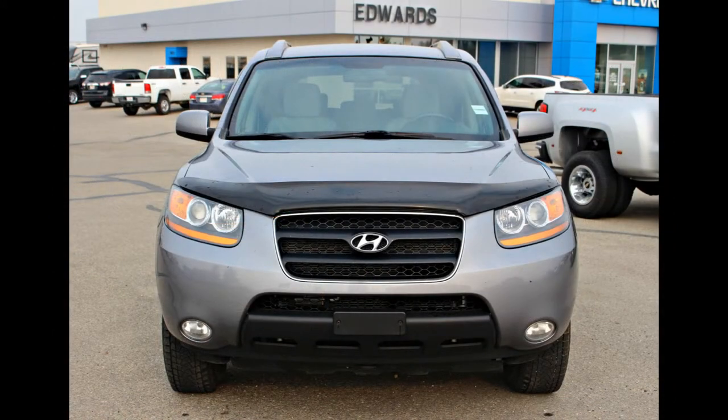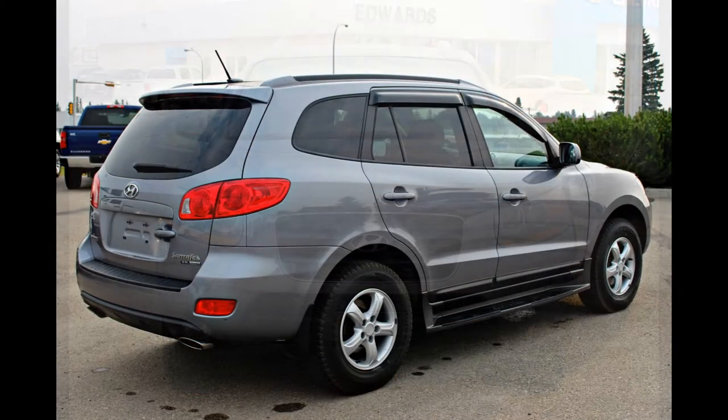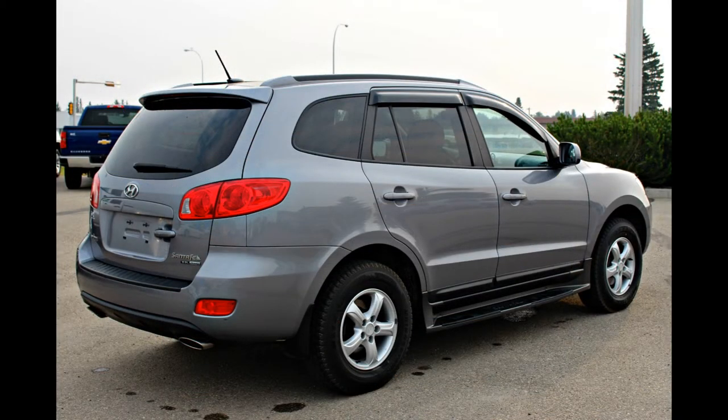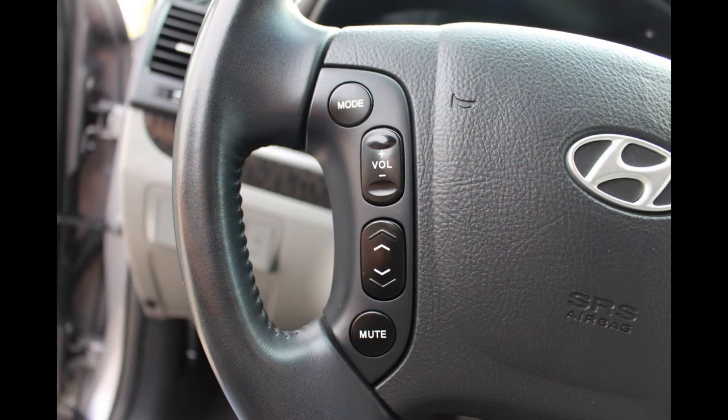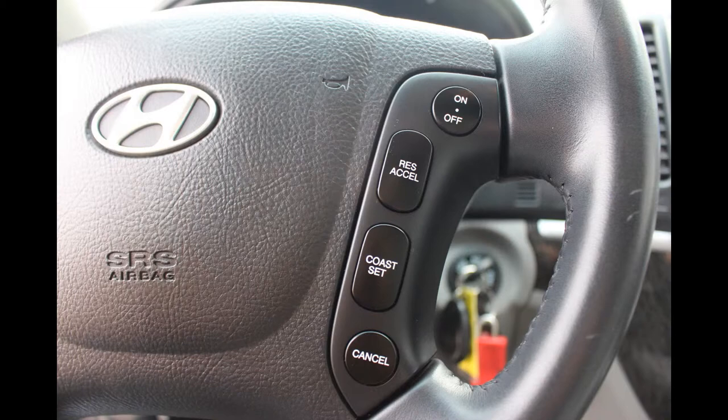Some other handy features on this vehicle include power heated door mirrors, front fog lights, stylish step running boards, air conditioning, steering wheel mounted audio controls and cruise control, and a split folding rear seat.